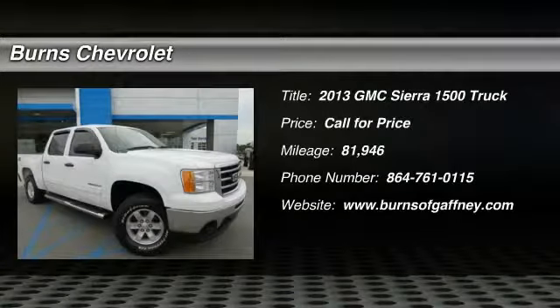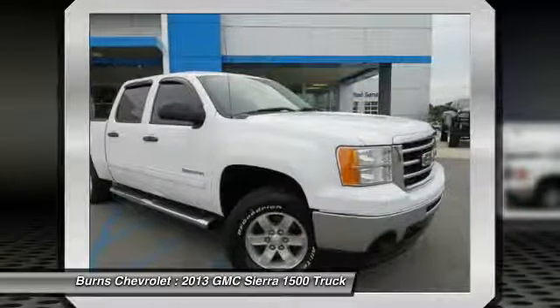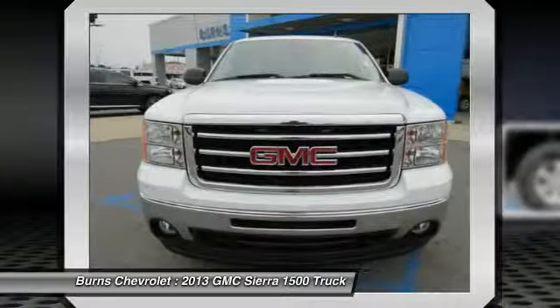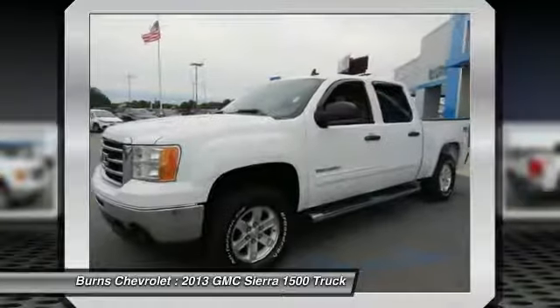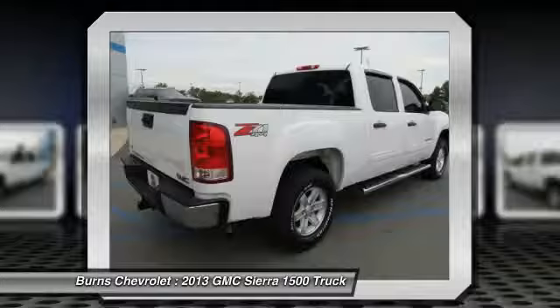Stop by and take a look at the 2013 Sierra 1500. The Sierra 1500 offers a 5-star frontal and side crash test rating and a combination of mechanics and aerodynamics that give it better conventional V8 fuel economy than any competitor.